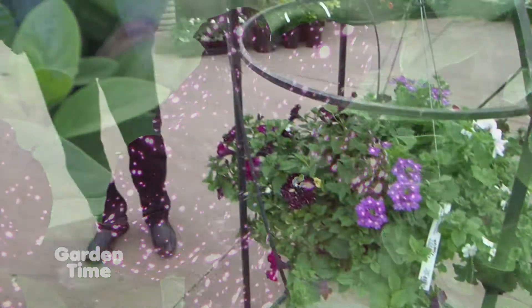Each one has a different time — it'll start with little bitty specks and then go to bigger ones. It just kind of depends on where it is in the maturity level of the flower. Which is one of the cool things about them — they're not just always the same; they actually change as they grow.